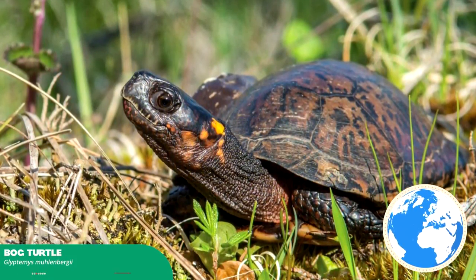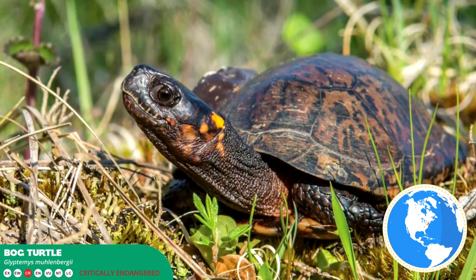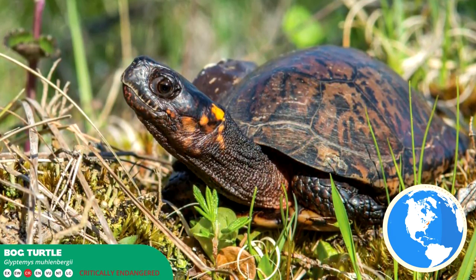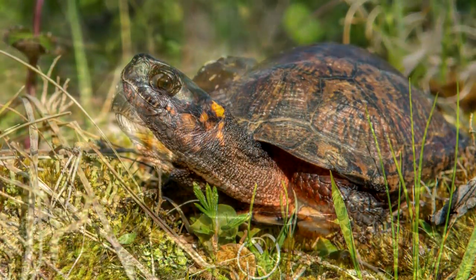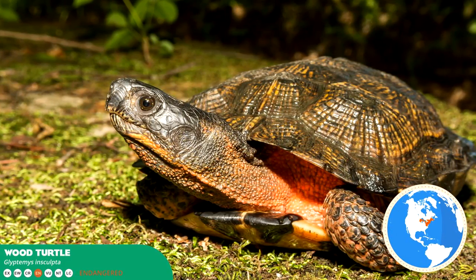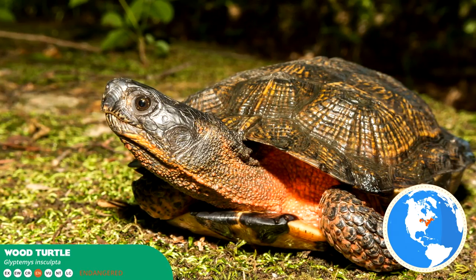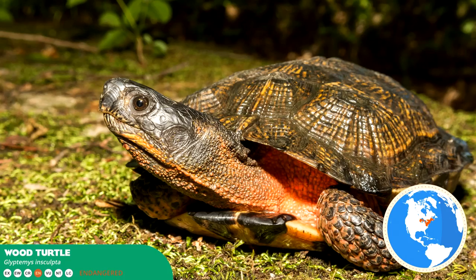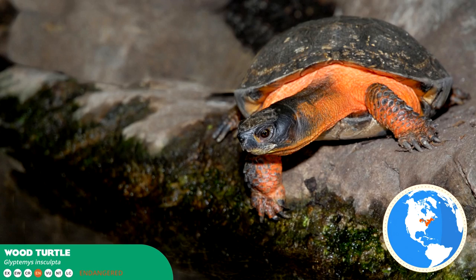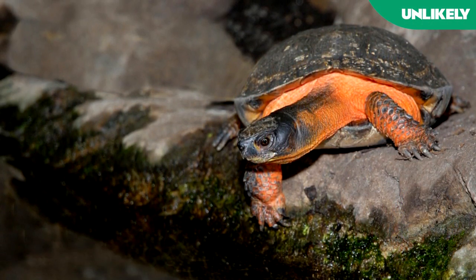Bog turtles are similarly very obscure. They are the smallest North American turtle, but perhaps the most threatened. Notable captive breeding programs have been initiated over the past 50 years to preserve the species. The wood turtle is a close relative that is almost equally as threatened. Both these turtles inhabit wetlands and riverine areas that complement their semi-aquatic lifestyle, and as such are extremely sensitive to issues such as habitat loss, farm water runoff, road traffic, and illegal capture for captivity. Both turtles are unlikely, but would be considered interchangeable.